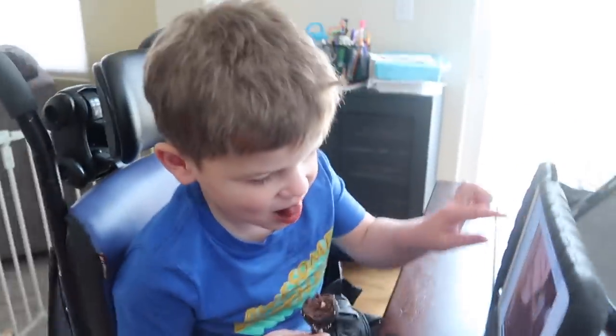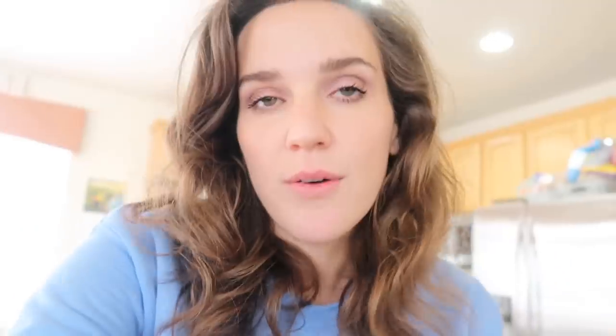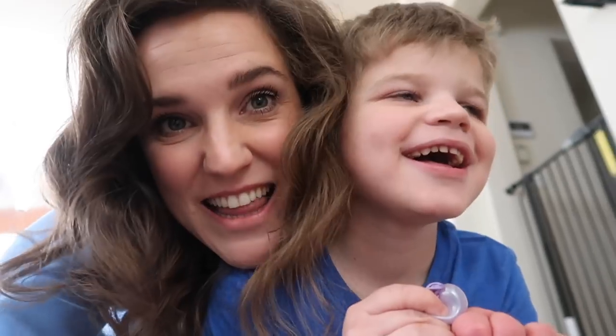We're home. Griffin's having his chocolate cake pop — he's happy. We're coloring, cake popping it out. Therapy's coming soon; we got to pick up the living room. Griffin's popping balloons. Kids are fighting. We're living our best life today.